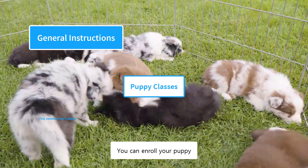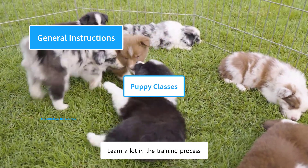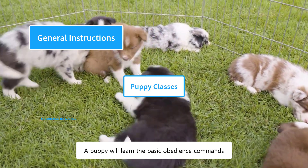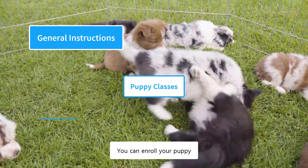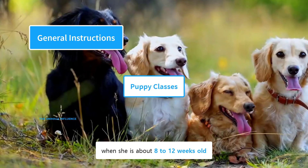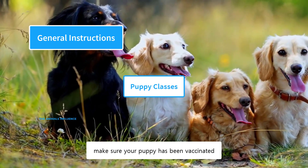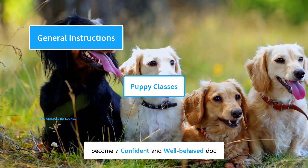You can enroll your puppy in a kindergarten or obedience class. These classes will help you learn a lot in the training process — a puppy will learn basic obedience commands and get a chance to socialize with other dogs. You can enroll your puppy when she is about 8 to 12 weeks old. Before enrolling, make sure your puppy has been vaccinated. These professional classes will help them become a confident and well-behaved dog.